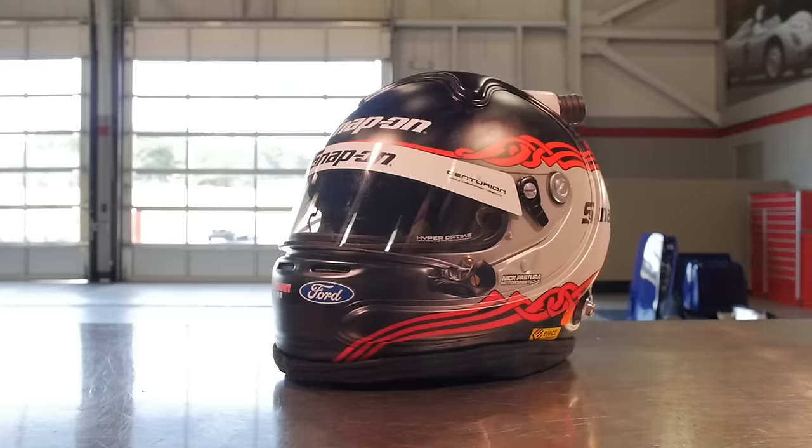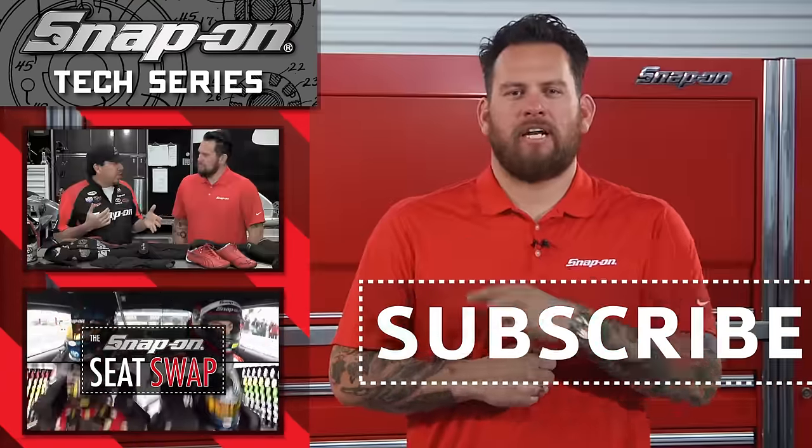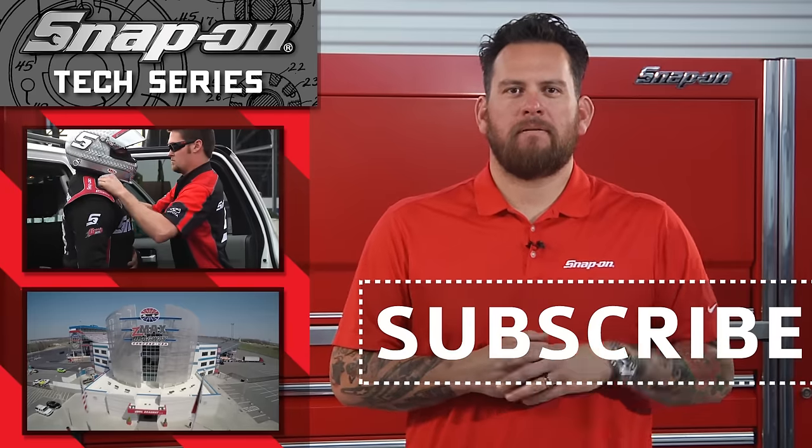All the precautionary measures to keep you safe. Accidents do happen, and it's obviously best to be prepared for those situations. Safety is always a number one priority, especially in a 10,000 horsepower nitro funny car. Check it out here. And for all things Snap-on, be sure to subscribe.